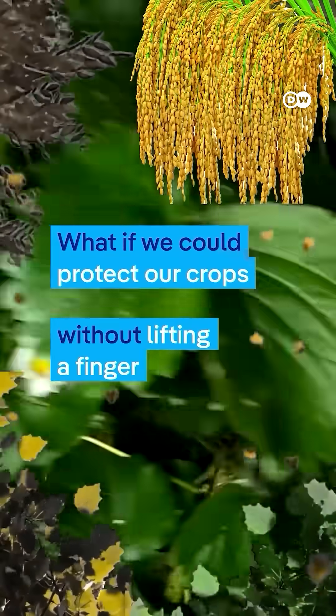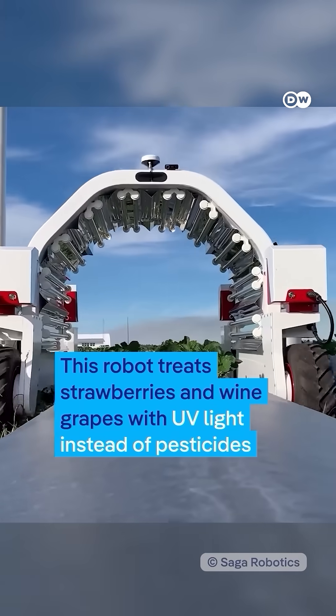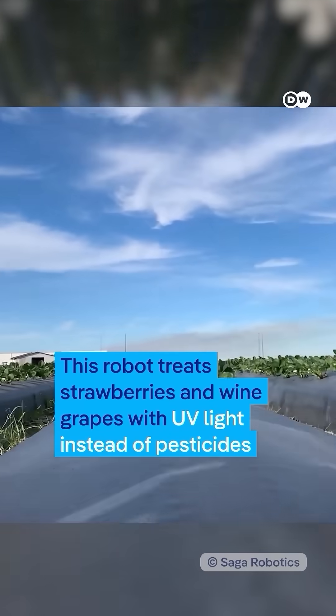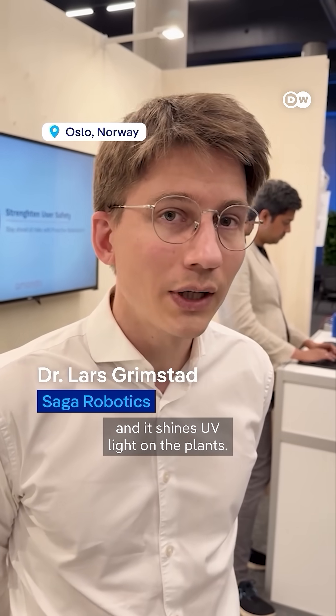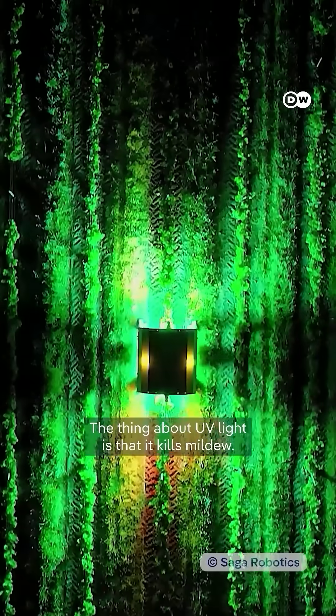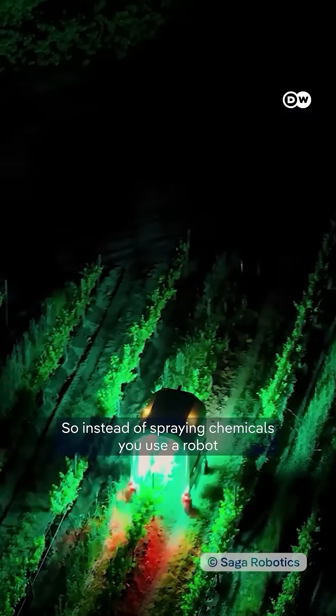What if we could protect our crops without lifting a finger? This robot treats strawberries and wine grapes with UV light instead of pesticides. At night it drives up and down the rows and shines UV light on the plants. The thing about the UV light is that it kills mildew. So instead of spraying chemicals, you use a robot.